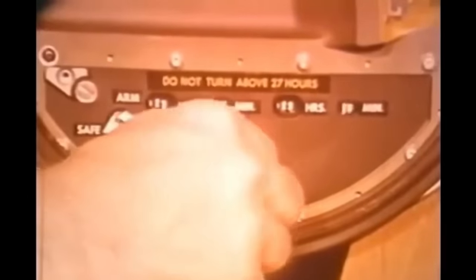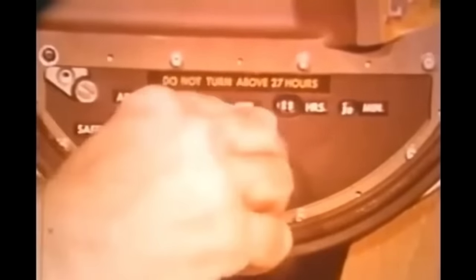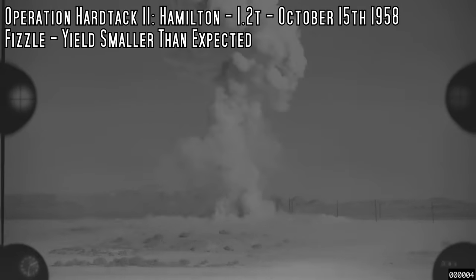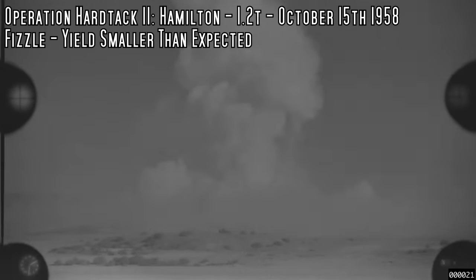Building a very small nuclear weapon was very difficult. One example was the Hamilton test, which had a measured yield of 1.2 tons — and yes, there are plenty of conventional munitions with bigger booms than this. We're pretty sure this was a fizzle — it was supposed to have a much higher yield but didn't work out as expected. It was detonated on a 50-foot tower with tanks placed nearby to measure effects. This was a properly instrumented test with high-speed cameras, and you can see that tower still kind of standing.